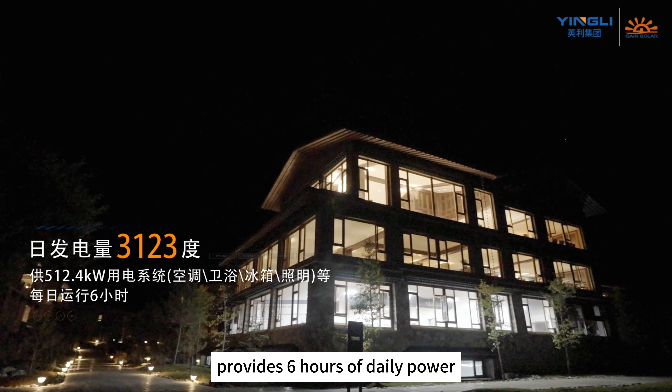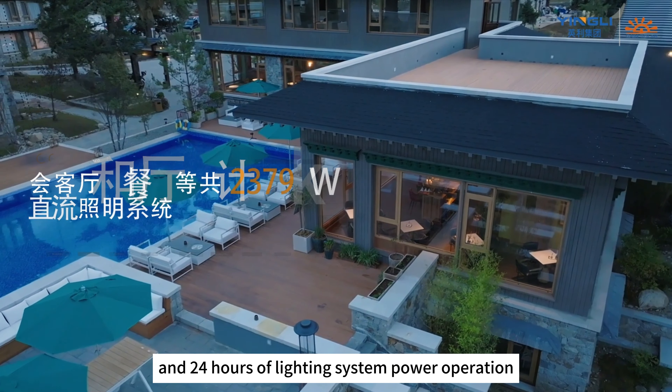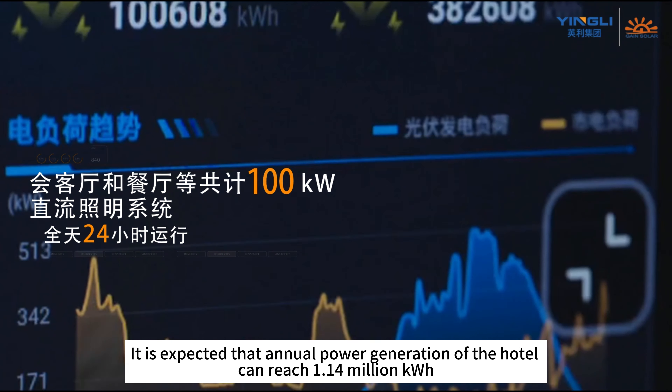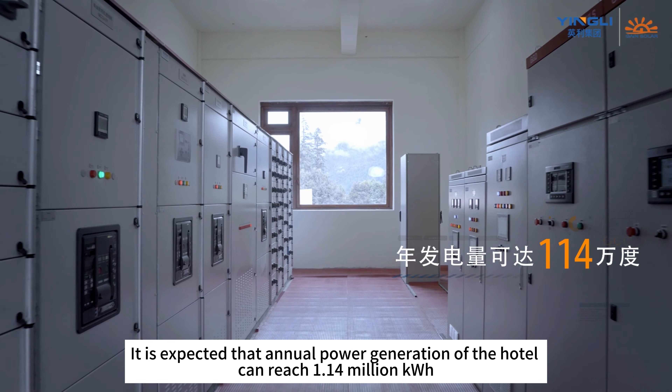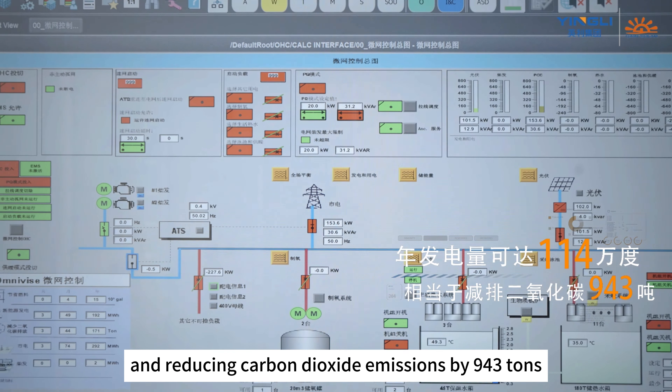It provides 6 hours of daily power supply to a total of 100 kilowatts DC lighting system, and 24 hours of lighting system power operation. It is expected that annual power generation of the hotel can reach 1.14 million kilowatt hours, reducing carbon dioxide emissions by 943 tons.